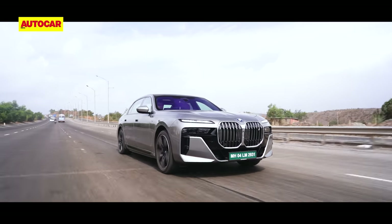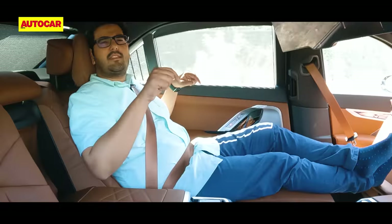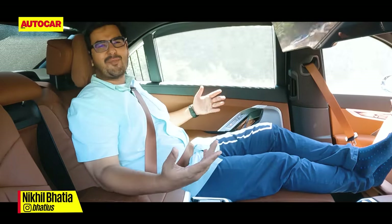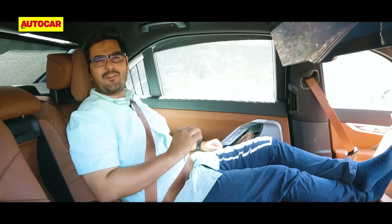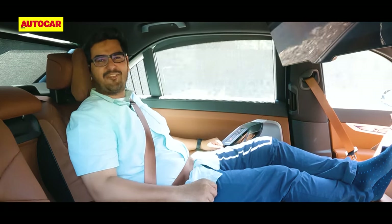This is the BMW i7. It's your relaxation room on wheels. It's your private theatre on the go. It's a full-power tech overload. And yeah, it's also BMW's EV sedan flagship.